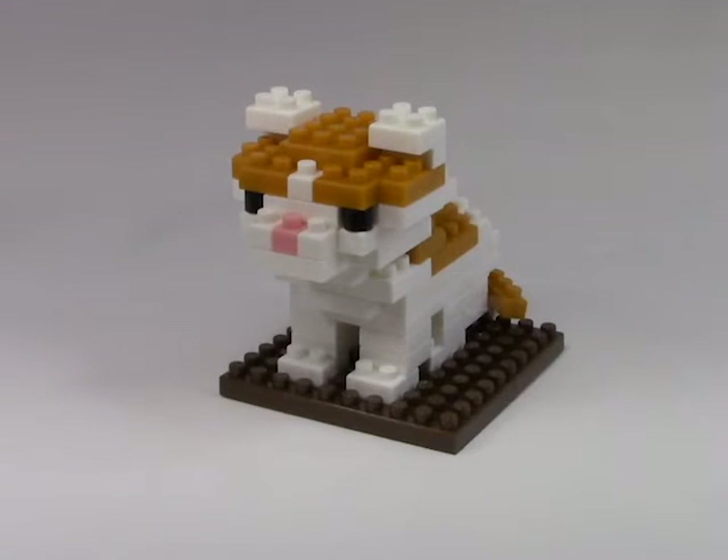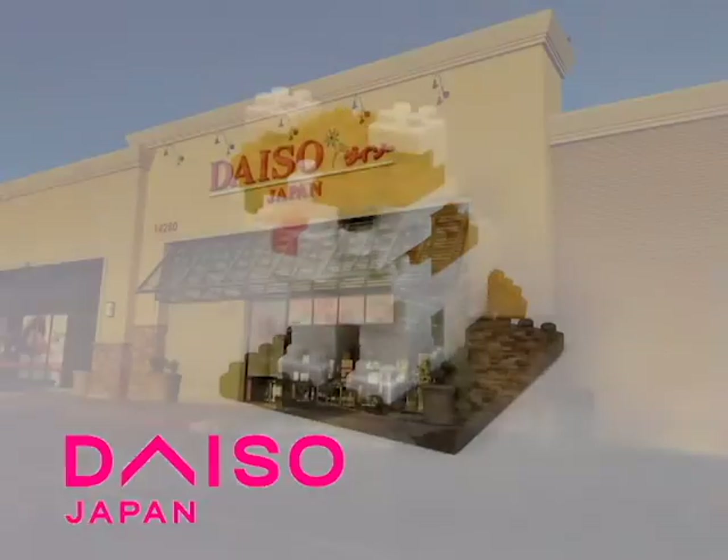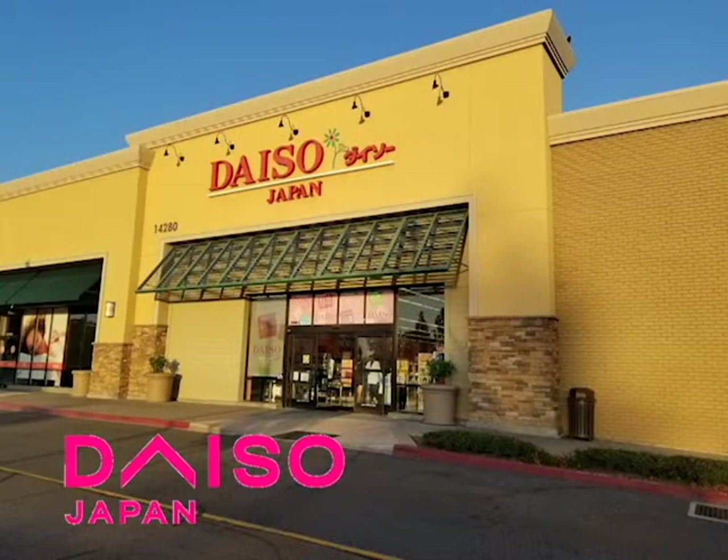Good morning everyone, welcome to another edition of Knockoff Blocks. Today I have for your perusal something that comes all the way from Japan — this Scottish Fold. I don't really get it much either, but it's something really cute and adorable. This was a gift, but I probably would have bought it anyway. These are called Petite Blocks and they come from the company called Daiso.